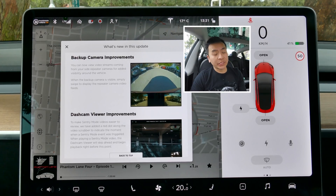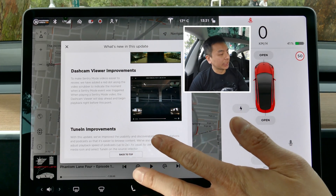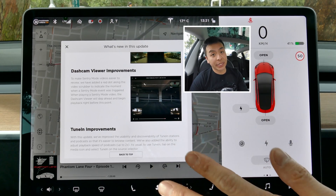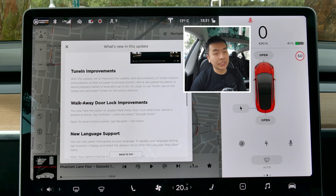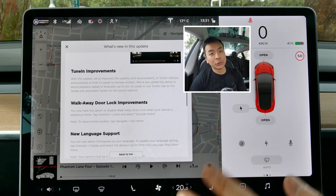The first one is the backup camera improvements, which is the big one I'm looking forward to during our drive. The second one is dash cam viewer improvements — the ability to quickly go to an event signified by a red dot on your dash cam viewer for sentry mode and dash cam. The third one is improvements to the tune-in app, which is more user-friendly, including the ability to listen to podcasts at up to two times speed.